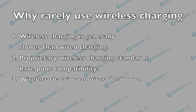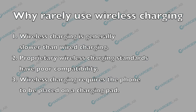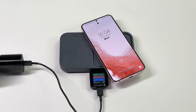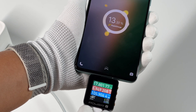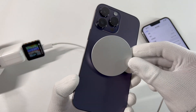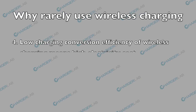As for convenience, different people will have different opinions. Wireless charging requires the phone to be placed on a charging pad, which can limit its usefulness. In contrast, traditional charging methods allow users to use their phone while it is charging, regardless of where the charger is located. Apple MagSafe wireless charging can partially solve this problem, but it still cannot solve the problem of low charging conversion efficiency.